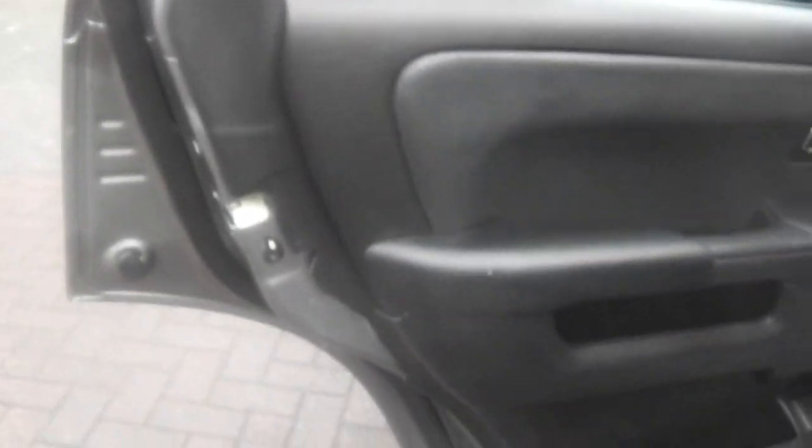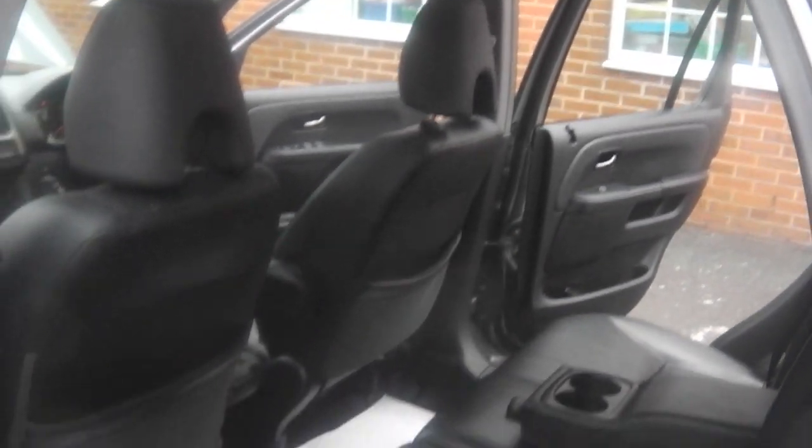Passenger side door card, leather inserts there, your leather seats, all in tip-top condition. As I said, don't forget this has got 12 months MOT. It's just had a service and there are no advisories on the MOT. So it's literally ready to go.